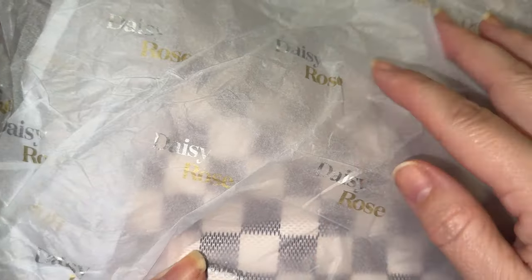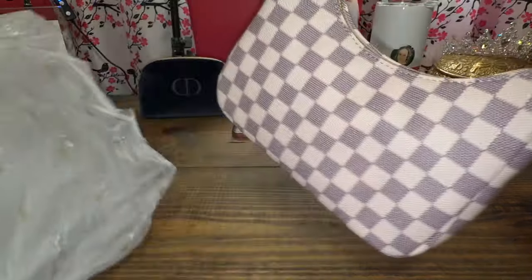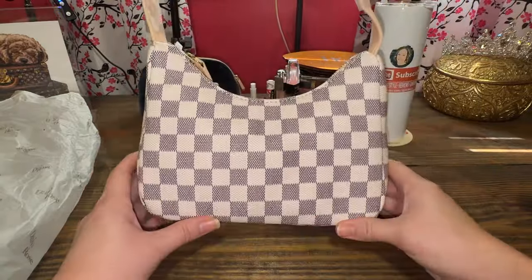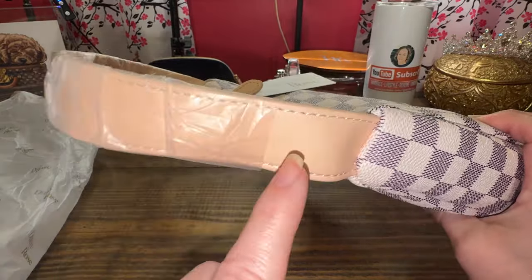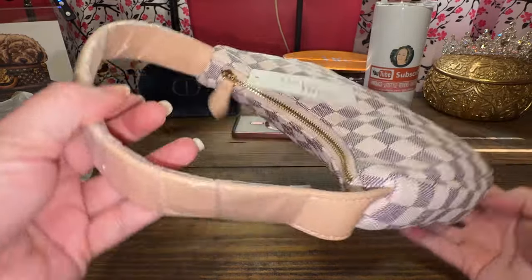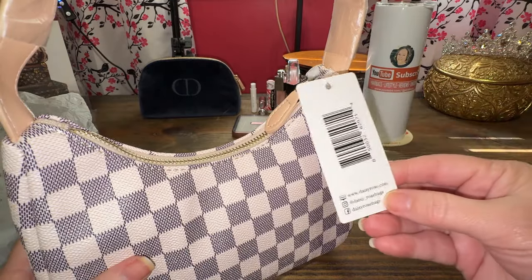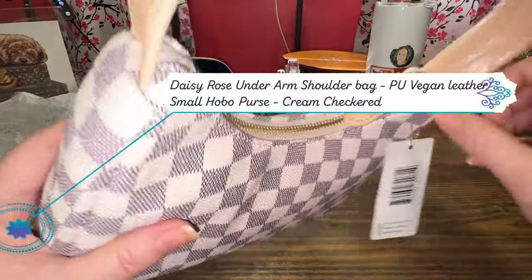So without further ado, here it is. It wasn't in a box but it has the Daisy Rose tissue paper over it. I usually love all their products. Let me zoom out — I'm not going to open it a lot, but it's the white checkered print, it is cute. This is a faux leather strap — I wasn't sure what kind of strap it came with. Here's the tag: Daisy Rose.